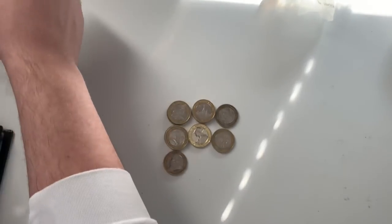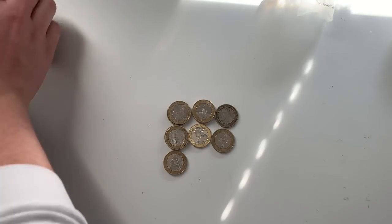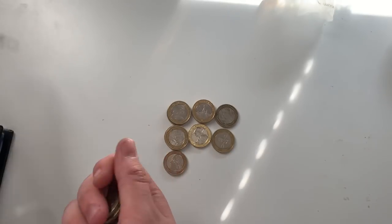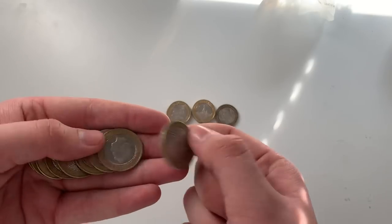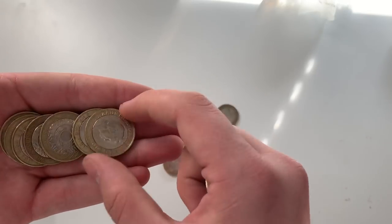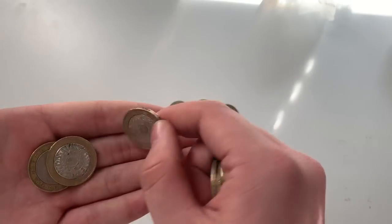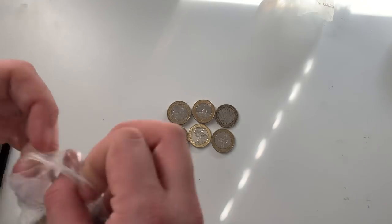We've got three or four bags left, let's do this! When I go pick up my change tomorrow — because I'm getting more change — we'll see if we get those red bags again, hopefully we don't. Nothing there, three bags left, come on.